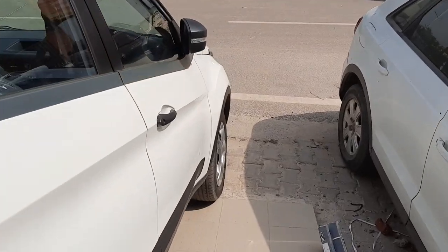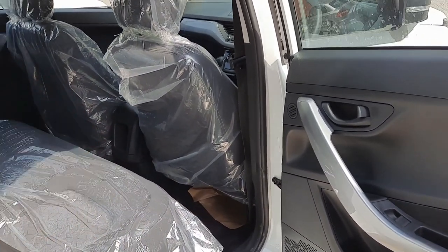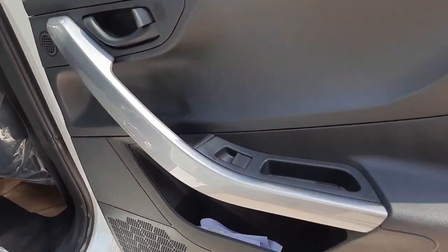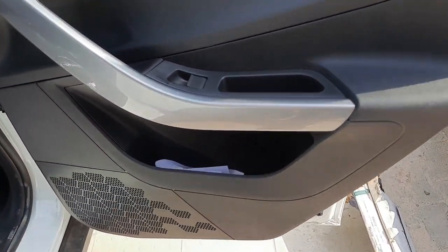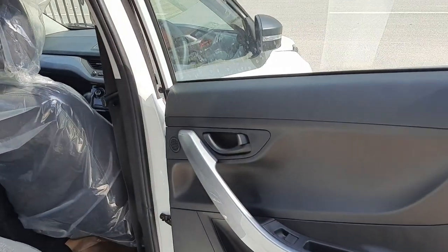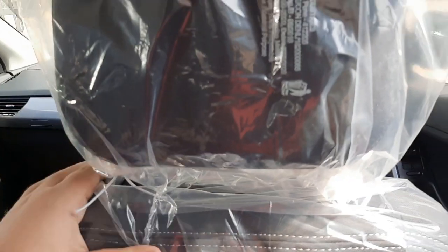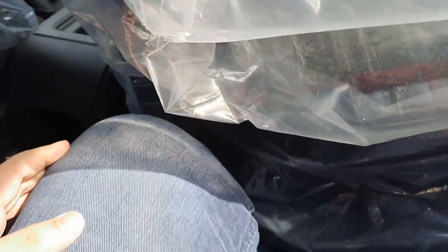Moving to the rear end — the door opens wide so ingress and egress is easy. You get a power window button and decent storage space. The speaker is present on the rear door as well. In the rear cabin, the Tata Nexon feels extremely spacious compared to rivals. With the front seat set to my height of 5 feet 10.5 inches, there's ample knee room — even a six-foot-tall person would have no issues.